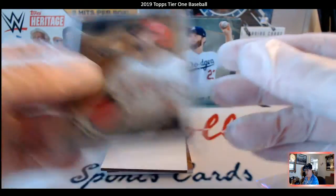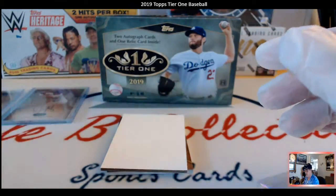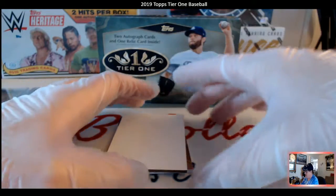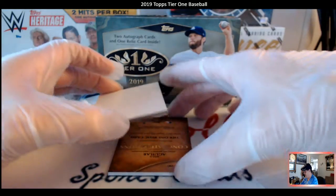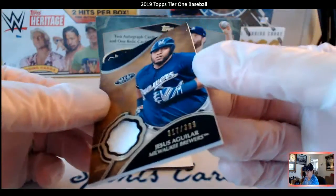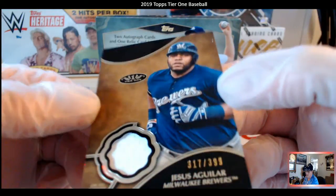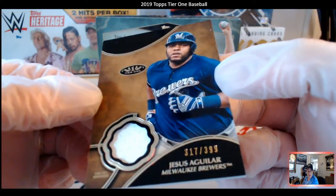So let's see — I got a Phillie, I got a Texas Ranger, I got an Angels. What is the next one on the list? Bam — Jesus Aguilar, Milwaukee Brewers! Look at that, 317 out of 399.